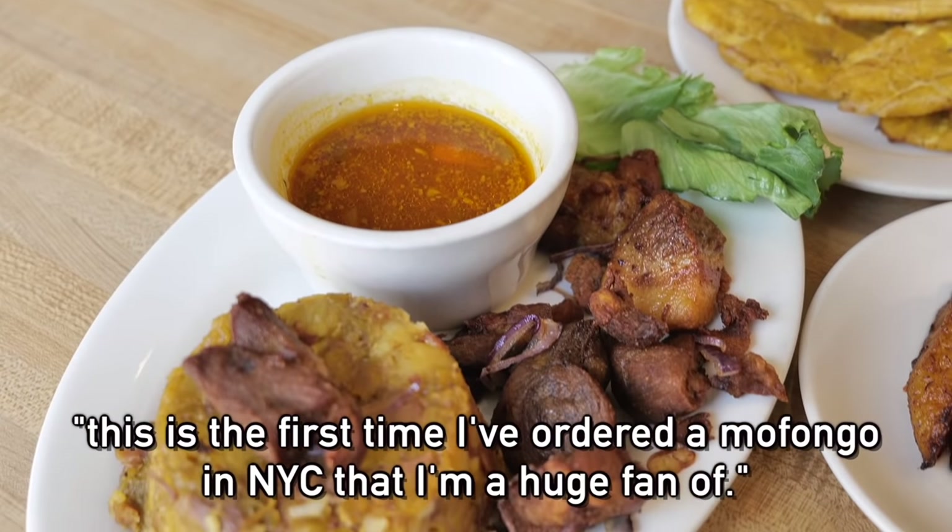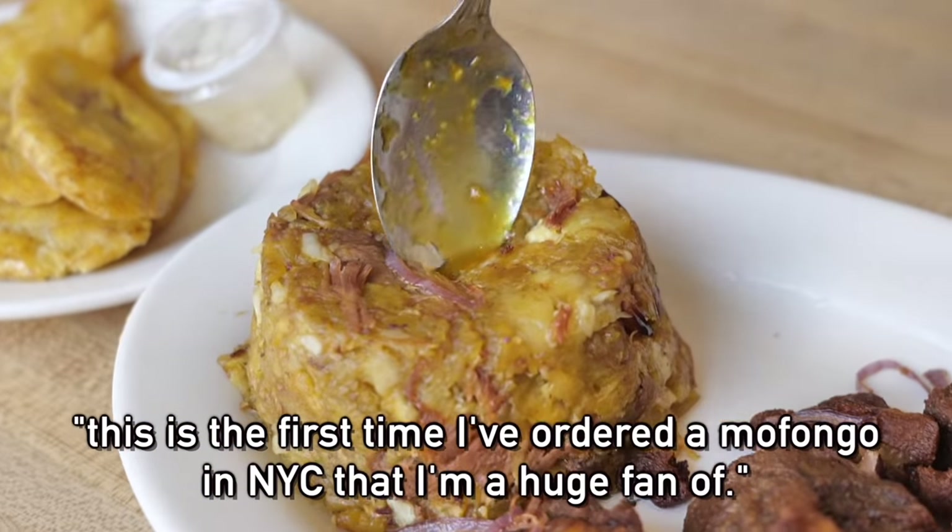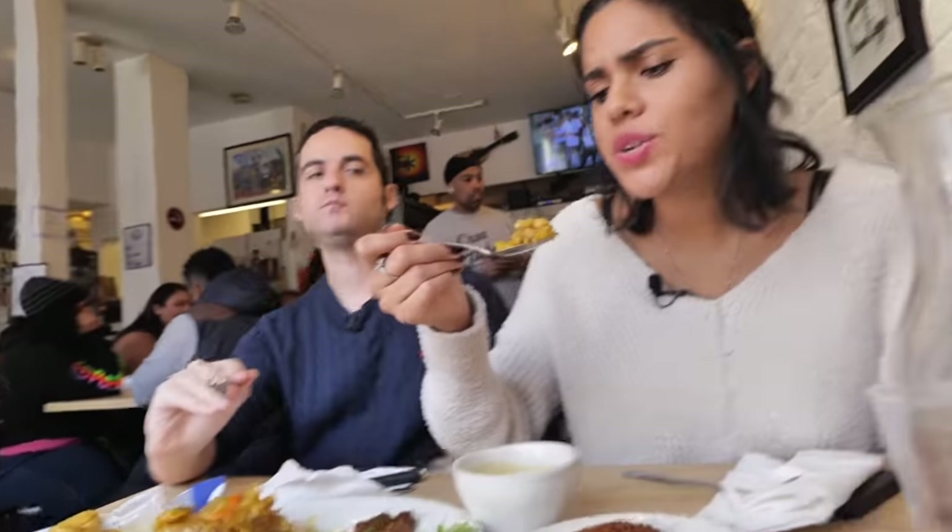This is the first time I've ordered a mofongo in New York City, and I'm a huge fan. Oh my god, it's so good.